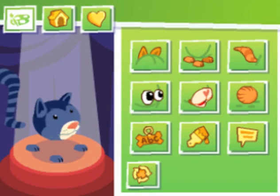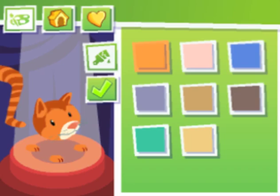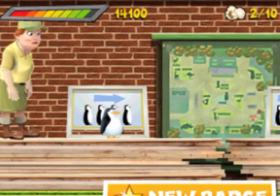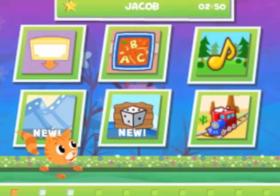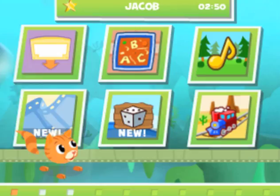Your child can personalize the play by choosing and customizing a pet. As they play on the handheld, they can earn points to feed and wash their pet. Your child can also use their points to change a game's background, music, and more.